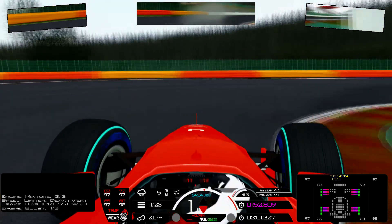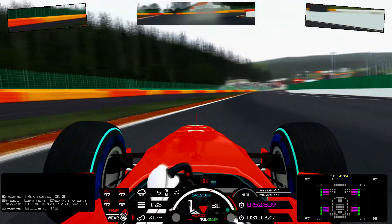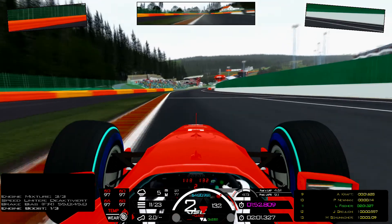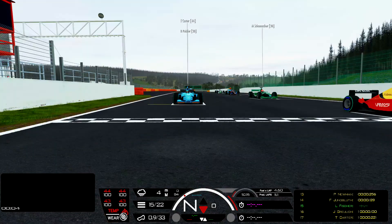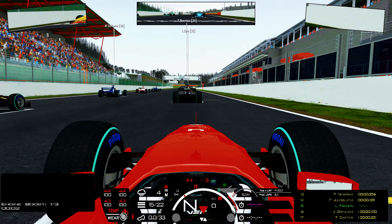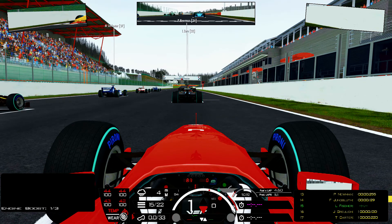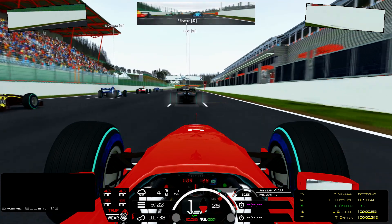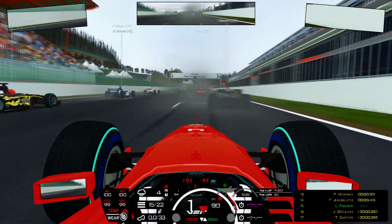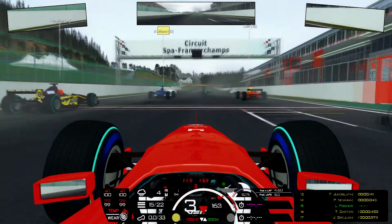There were some different guys who were a bit quicker than myself, so I will start from P15. We are on the right side of the grid. Now the lights are on — searching for the refs. And away we go. Lights are out. Good start with the short shift.